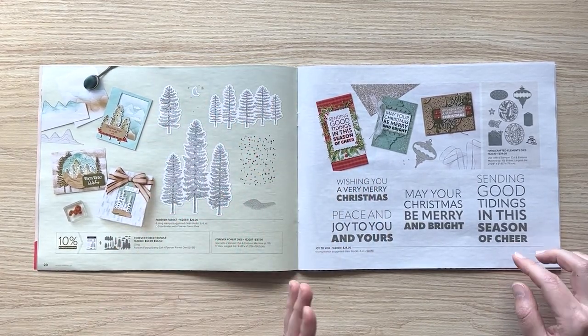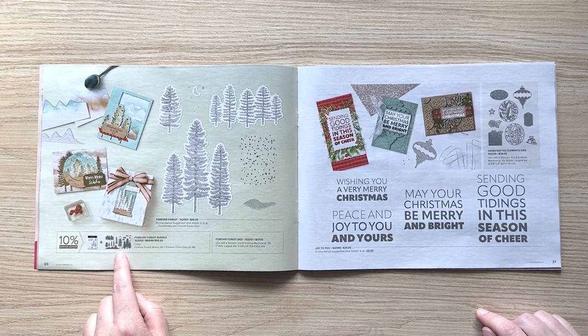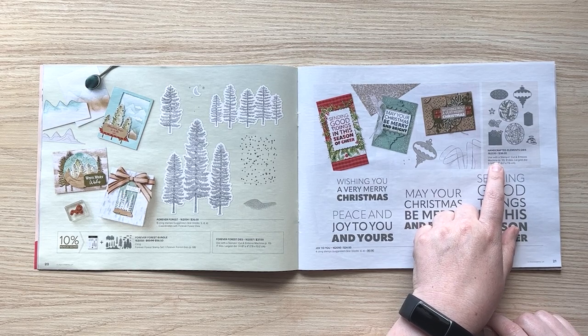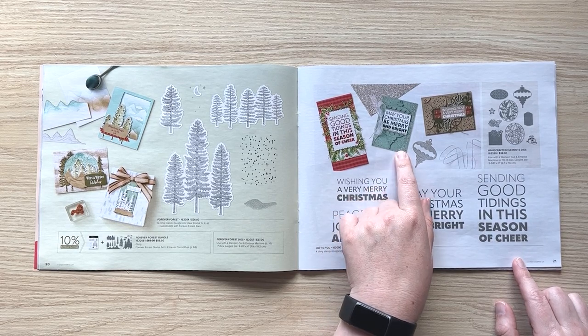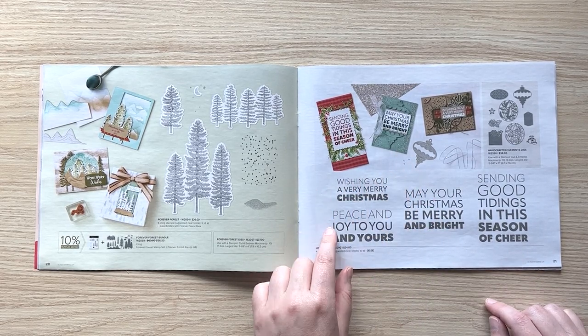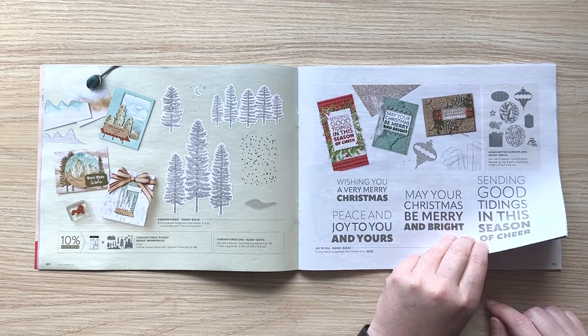We love trees! I like that this die has mountains with it to change things up and give you some scenery. The handcrafted elements are really fun — this ornament sample Jessica made is just gorgeous, with all the bling and sparkle. And I really like the simplicity of the design of this Joy to You stamp set.